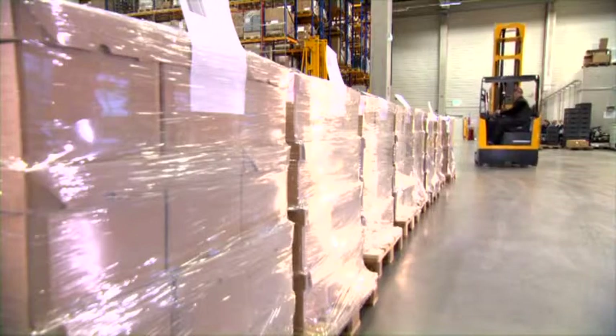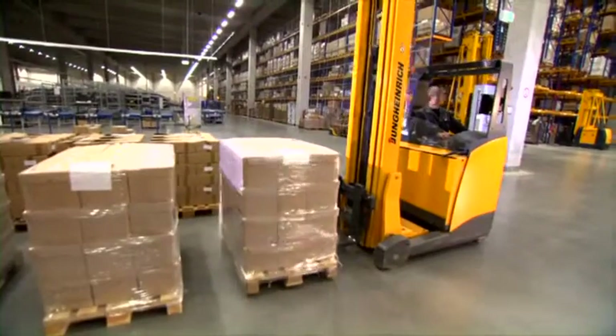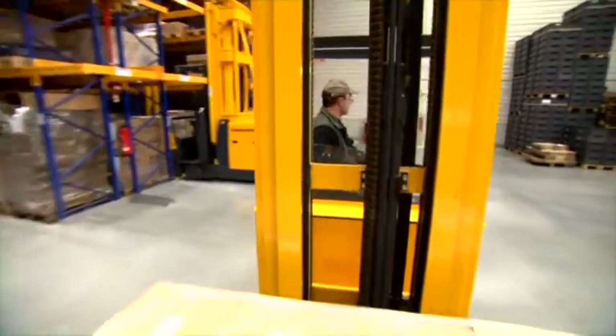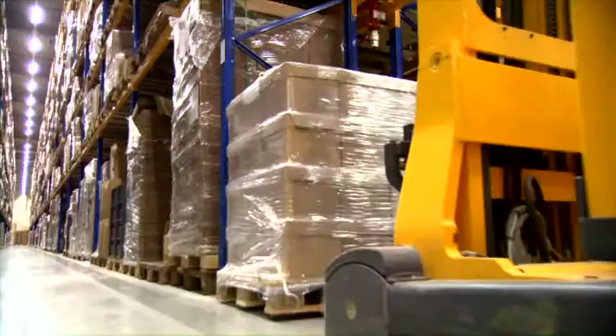The forklift operator scans the barcode. From now on, the warehouse management system controls the following processes. The driver drops the pallet and confirms the actual position.